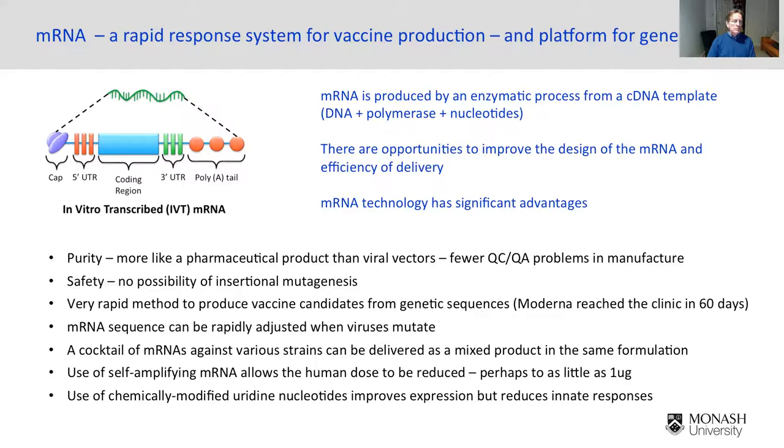mRNA is also very adaptable. In the face of variants arising with COVID, one of the most important things is that we can respond and vaccinate against different variants, and maybe even present a cocktail of mRNAs against different variants in one formulation.